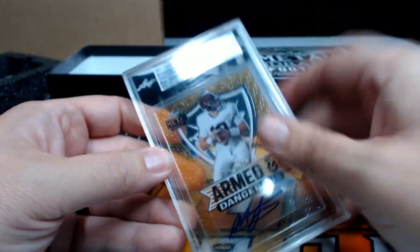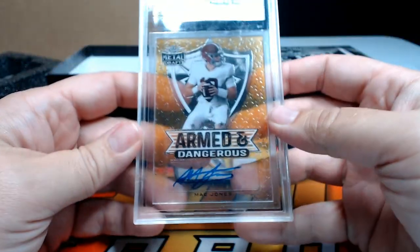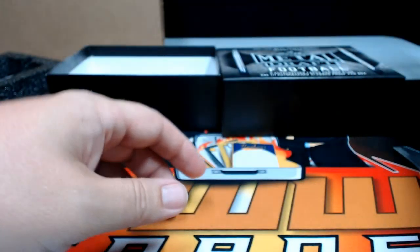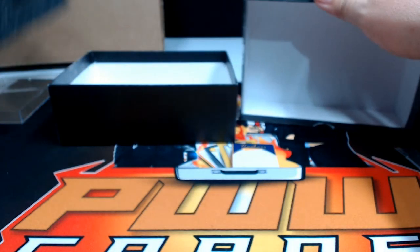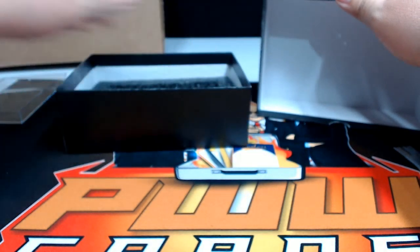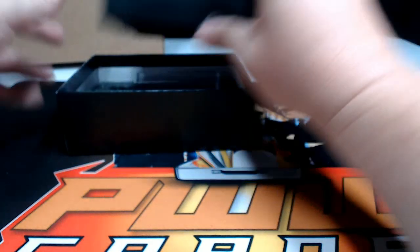There are some scuffs on the case but that's not on the card itself — very nice. Congratulations on that one. That does it for the break — thanks to everybody for getting in the break, we'll get these sorted and shipped out. If you have any questions let us know, appreciate you, hope you have a good night and a great rest of your weekend. Stay safe, peace.